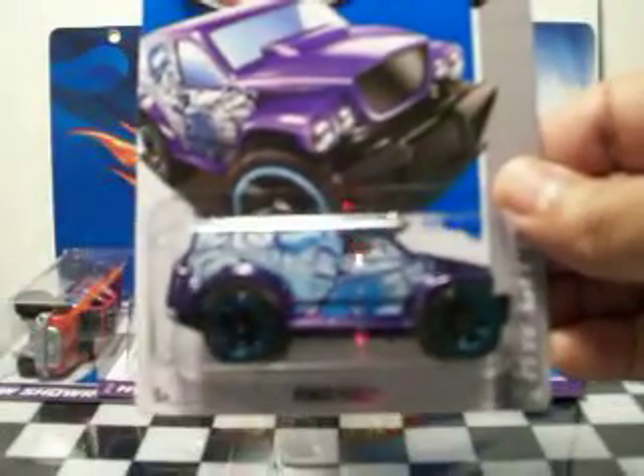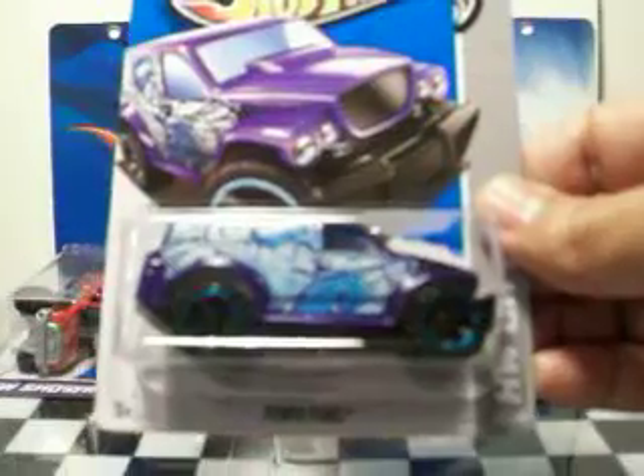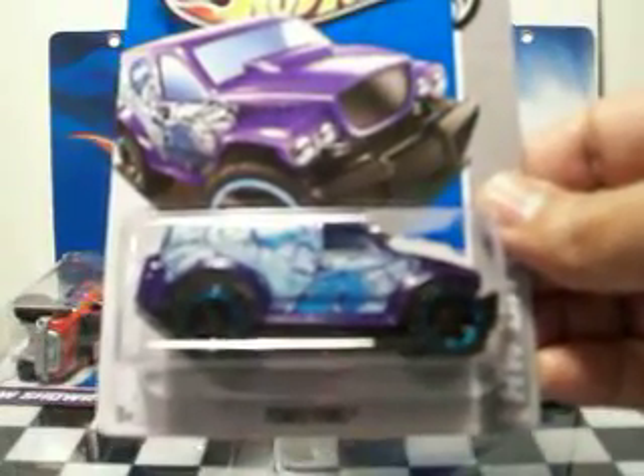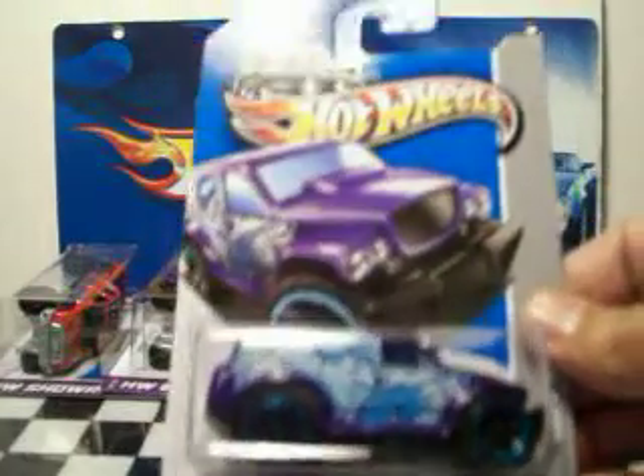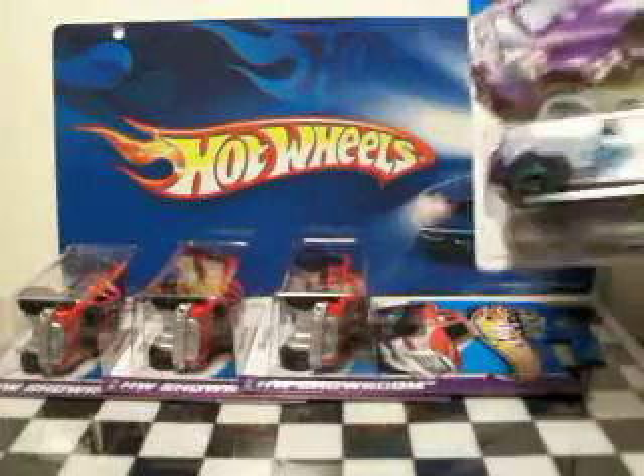I also picked up this one from the P-Case — this is the Power Panel. That's pretty nice. It's got that graffiti paint scheme on it. Pretty heavy casting; I think it's plastic on metal. But look at the artwork — it looks pretty cool. So I picked that one up.